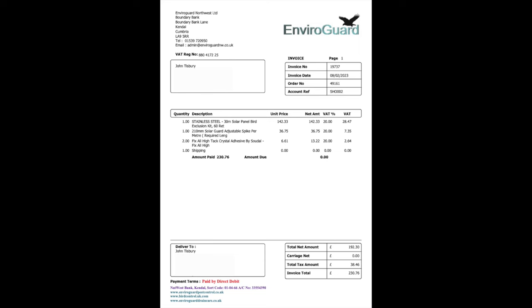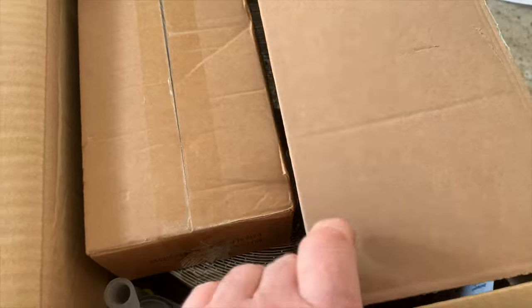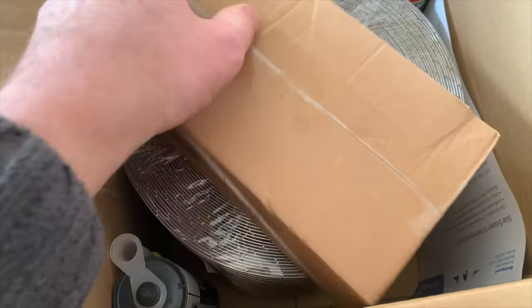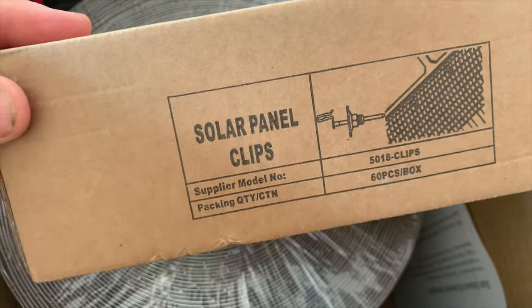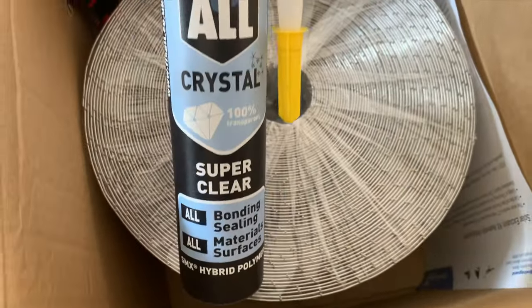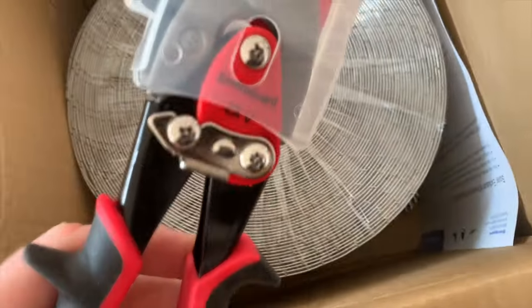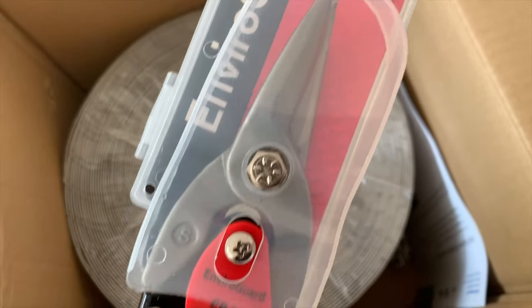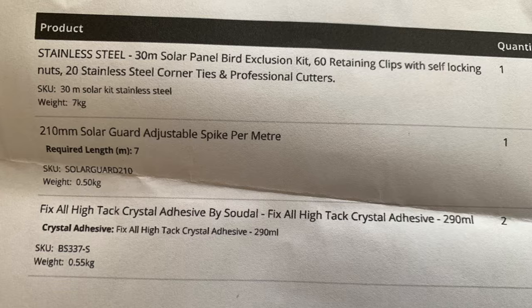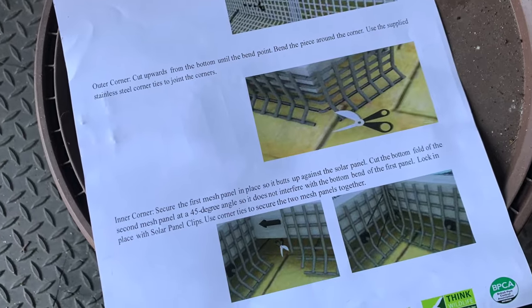So this is what I ordered. They also do some clips which you'll see later in the video — they weren't in stock at the time. The items quickly arrived. These are the clips which fit under the solar panels, quite straightforward. This was the adhesive — a clear crystal adhesive from Soudal for fixing spikes onto the edge of the panels. I also bought some tin snips, a set of instructions on how to install them, fairly straightforward. I'd also watched loads of YouTube videos so it wasn't really a major problem.